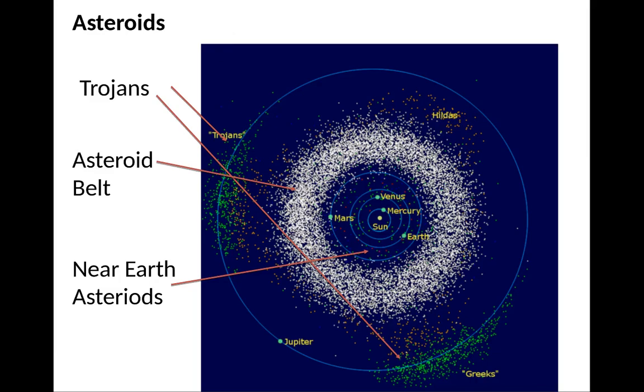You can see the Trojans right here on the diagram — there are the Trojans, and these are the Greeks. There's also the asteroid belt. Some of these near-Earth asteroids are the ones that basically pass close to the Earth at some point.